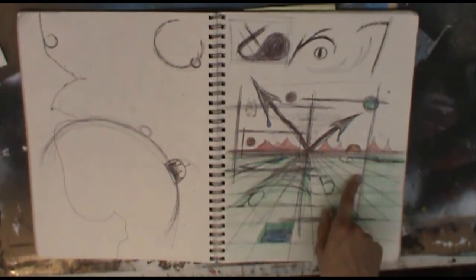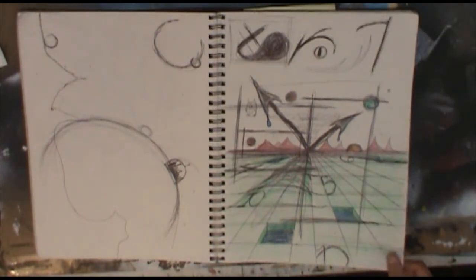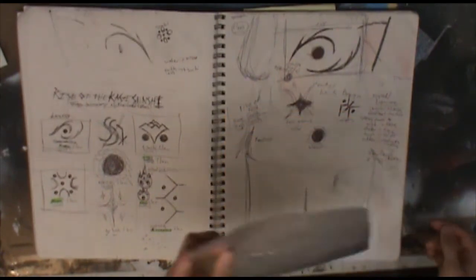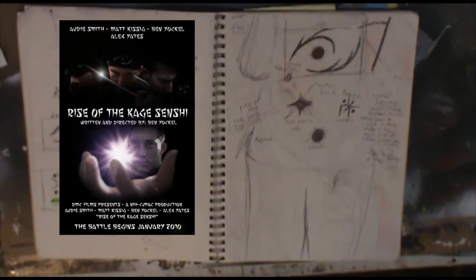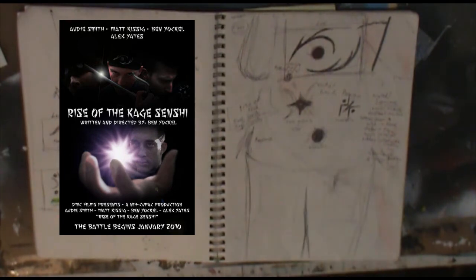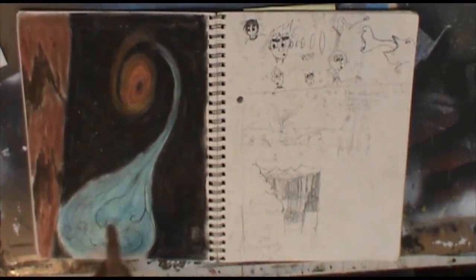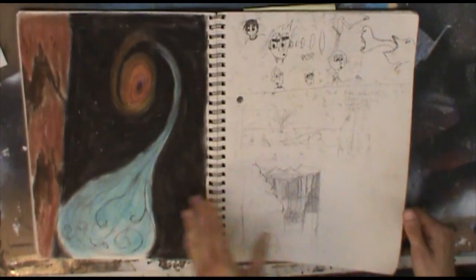Just doing some work with grids, playing with one-point perspective a little bit. This was some early concept work for a project I eventually filmed called Rise of the Kage Senshi — you can check that film out by clicking the annotation or the link in the description box. Some space art type things. These were pastels.